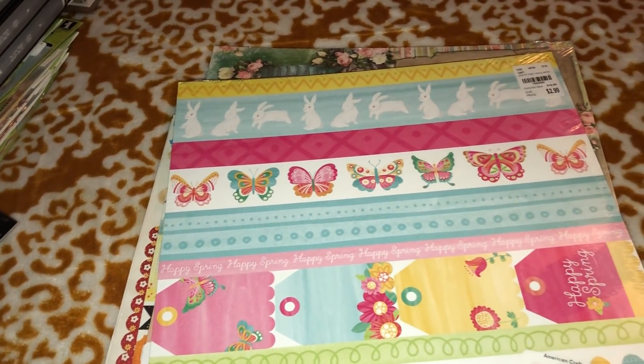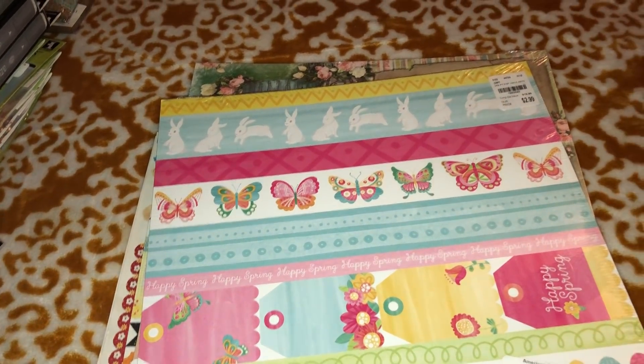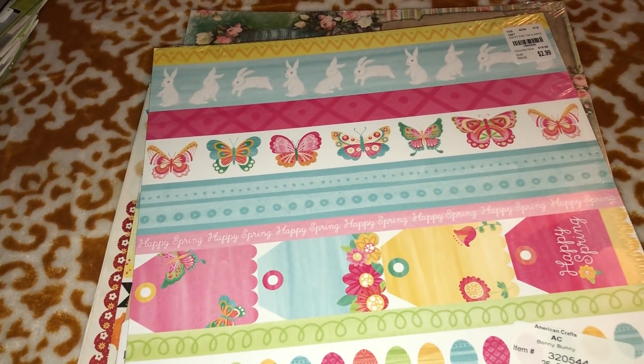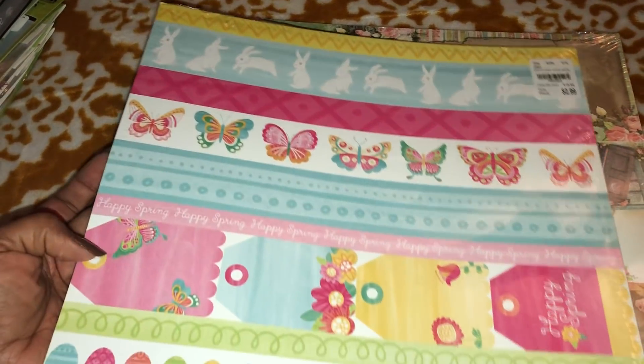Hey everybody, what's up, this is Kendra coming to you with another Tuesday Morning haul. I picked up some really cool items for this week — I have a whole lot to haul for you all, so let's just jump right into it. Thank you so much for tuning in to another one of my videos.